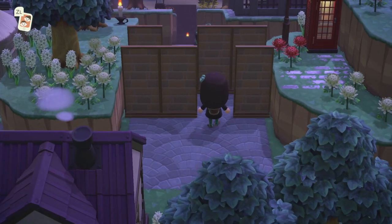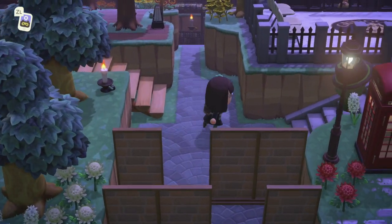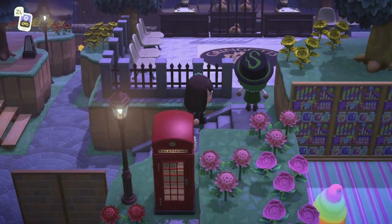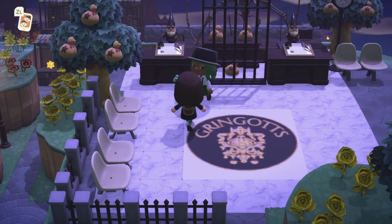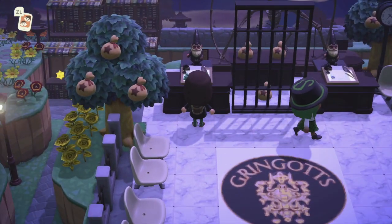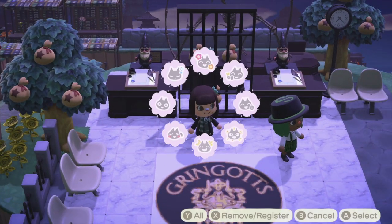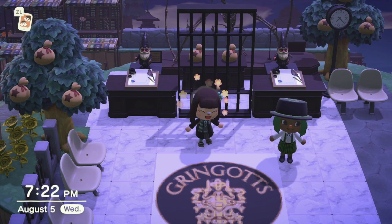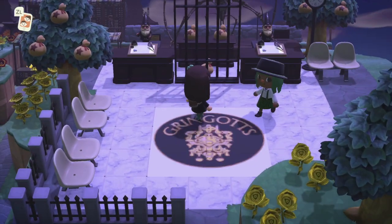We've got Diagon Alley! Gringotts Bank. The gnomes are like the little goblins and the money behind jail bars — that's genius, this is genius! I wonder how many slots all these take. It's amazing.